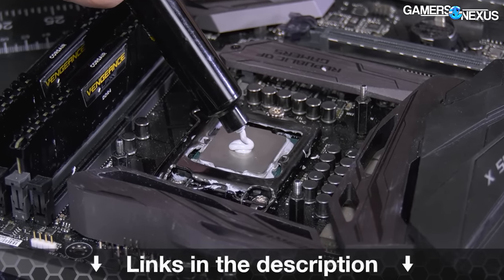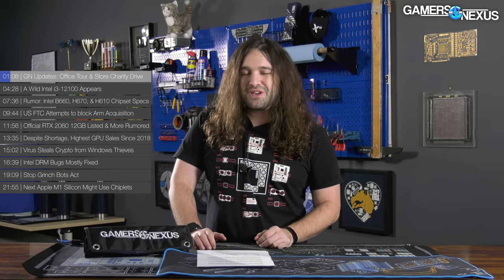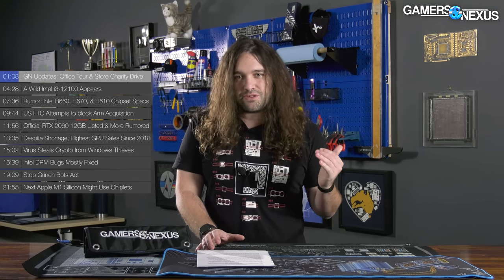First, some quick GN stuff. We had Brian from BPS Customs out here to help us build a custom PC — you'll see that video on our channel soon. While he was here, he did the first fully furnished and functioning tour of the GN headquarters, so he'll have a video of how everything's laid out and where all the equipment is around when this video goes up. It would mean the world to him and to me if you could go check his video out. His edits are awesome — it's a hilarious tour.